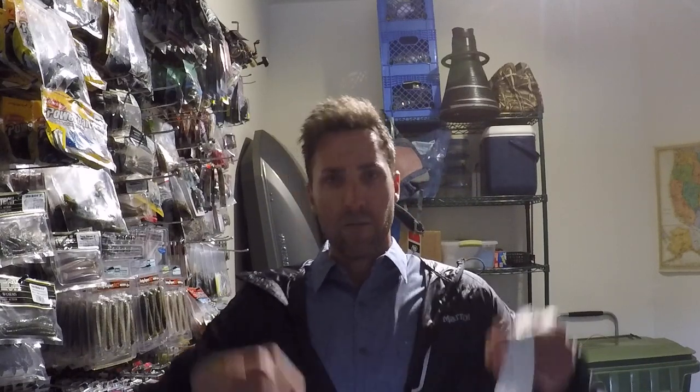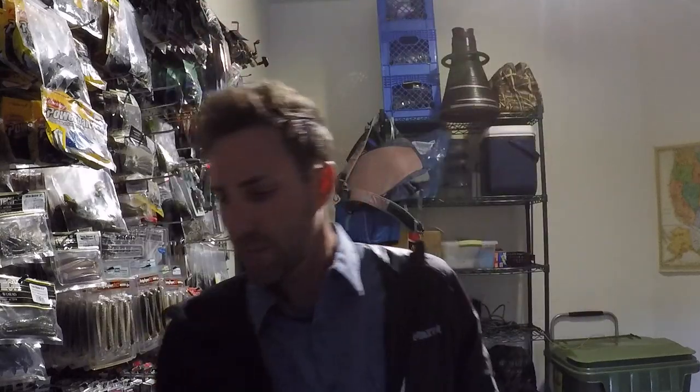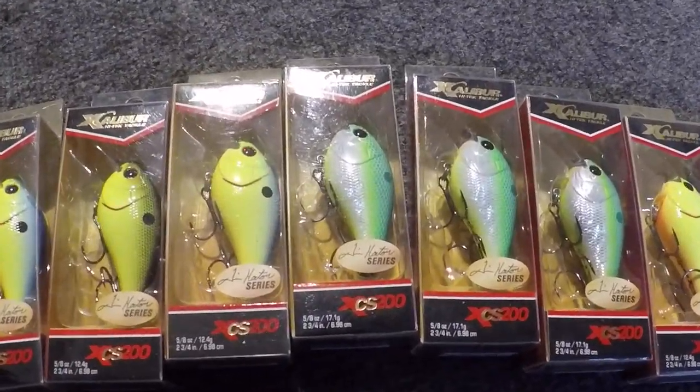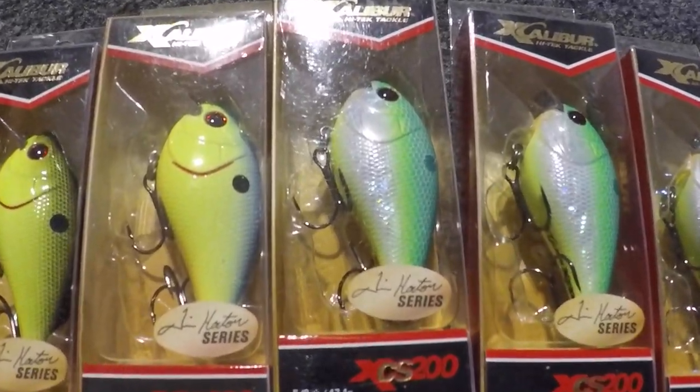I stopped in there today. I just made that video — actually just finished editing up the video on lipless crankbaits — and lo and behold, I found some Excaliburs. We got some square bills. I mean, $6.99. That's pretty crazy. I bought every square bill Excalibur makes. I got a bunch of those — more square bills. I got some plans for those square bills, perhaps on the Potomac.